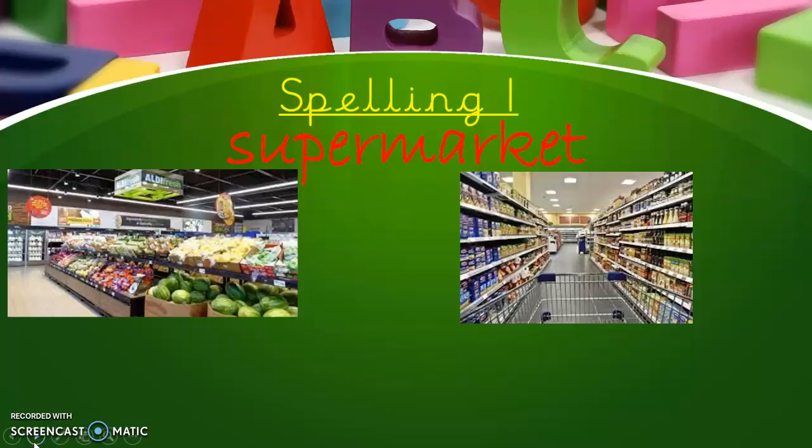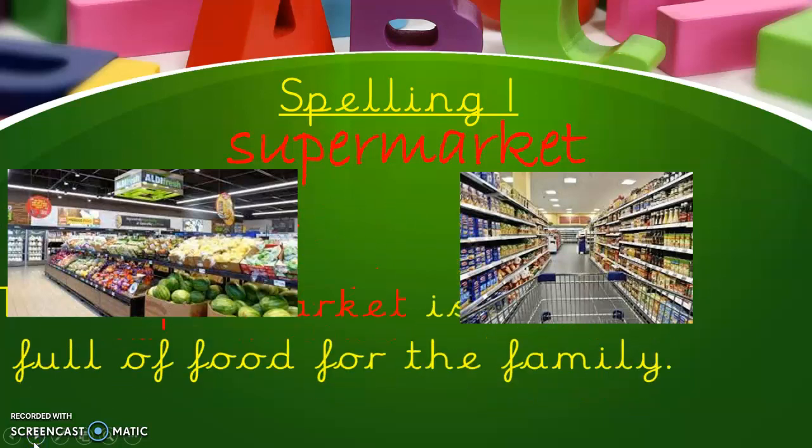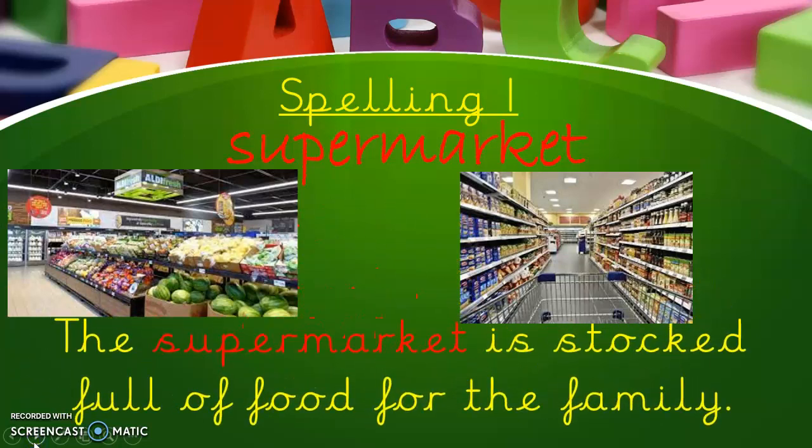Here we go with spelling one. There are some pictures of a supermarket. The sentence tells us the supermarket is stocked full of food for the family. Supermarket — you can see two words within a word: 'super', which is the prefix, and then the root word 'market'. So if we can spell market, we just have to add the super on the front. Easy peasy.